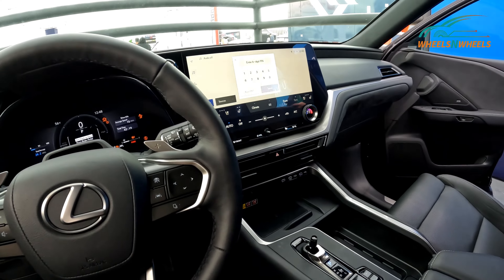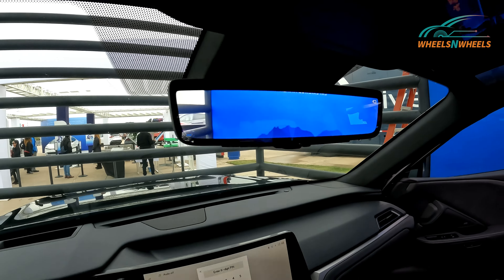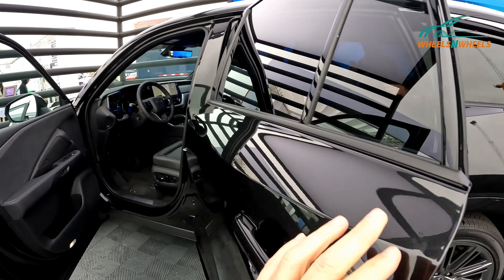This car is on display at the Electrify Expo here in Austin, Texas. That is a really nice looking vehicle — let's check out the back.